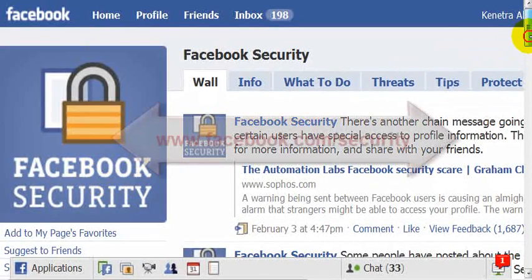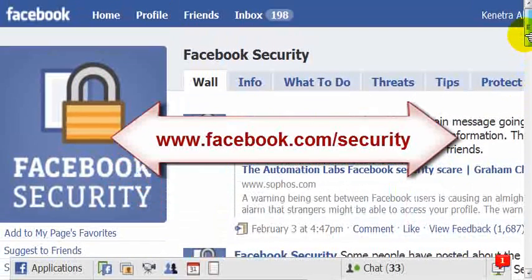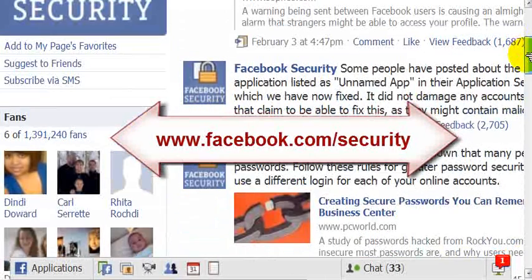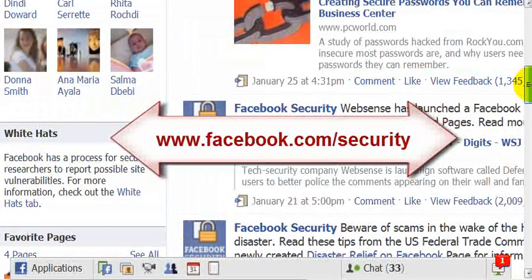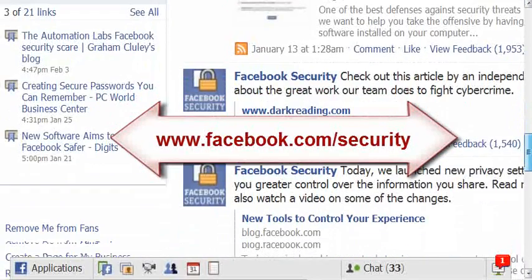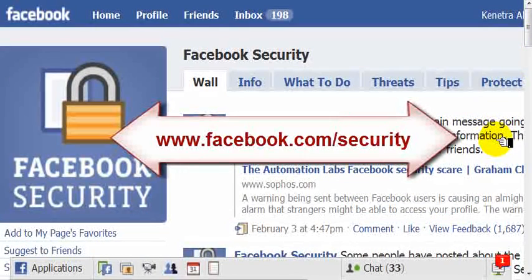Another thing I recommend: this page is Facebook Security, a group on Facebook. I'd highly recommend you join it because Facebook actually puts out posts on there to warn you of different things circling around the internet — things disguised to get people's contact information or destroy their computer. Just be on the lookout, be safe, and be careful out there on the world wide web.